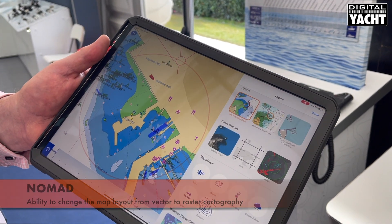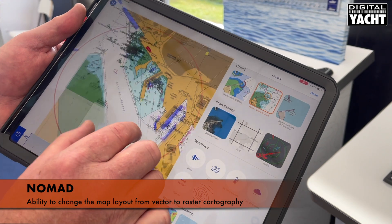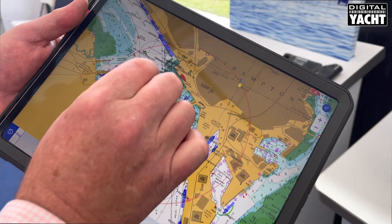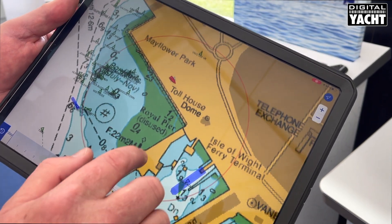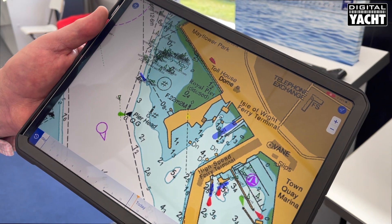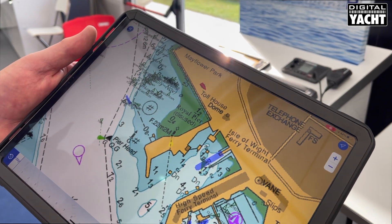You can also change the format of cartography, so we can switch quickly to raster-based cartography if we want to, which is really neat — and then we've got a raster chart rather than a vector C-MAP chart on the app. It's a super app and a super portable product called Nomad, all available at the Southampton Boat Show. Thanks for listening.